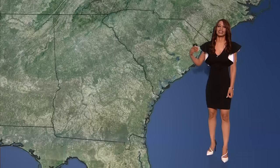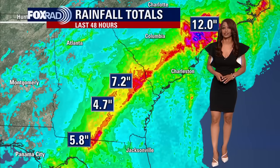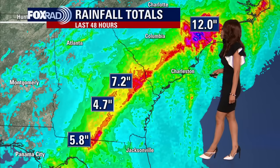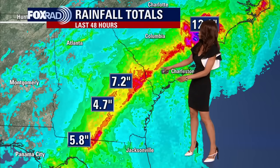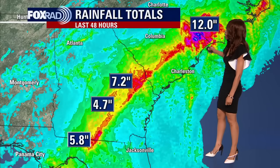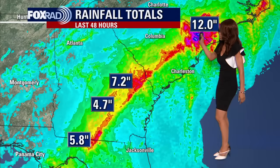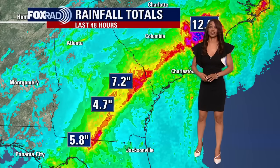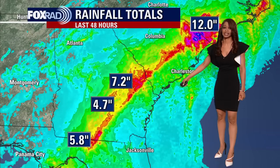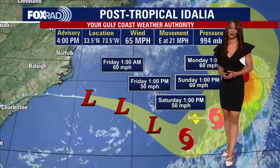Georgia and the Carolinas, and it is still going to pose a risk to Bermuda by this weekend as it tracks closer to that area. Looking at impressive rain totals stretching from northern Florida through southeast Georgia and into the Carolinas, anywhere from close to 5 to almost 12 inches of rain over just the last 48 hours — that basically shows you why there have been so many reports of major flooding. Also, many areas in Florida outside of what you see on this map picked up several inches of rain from Idalia as well.